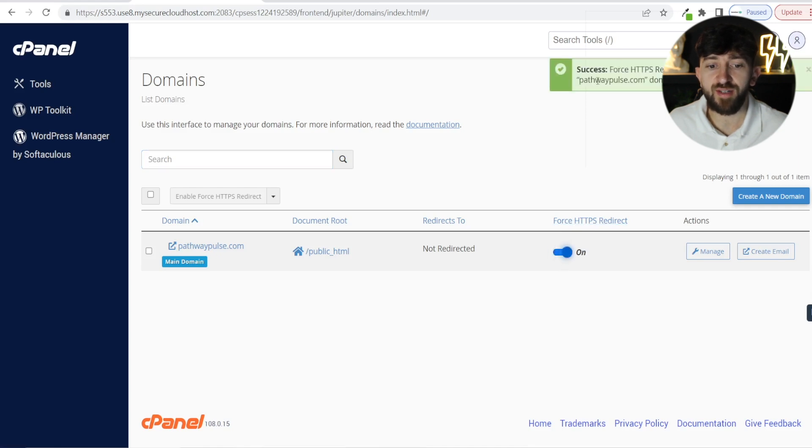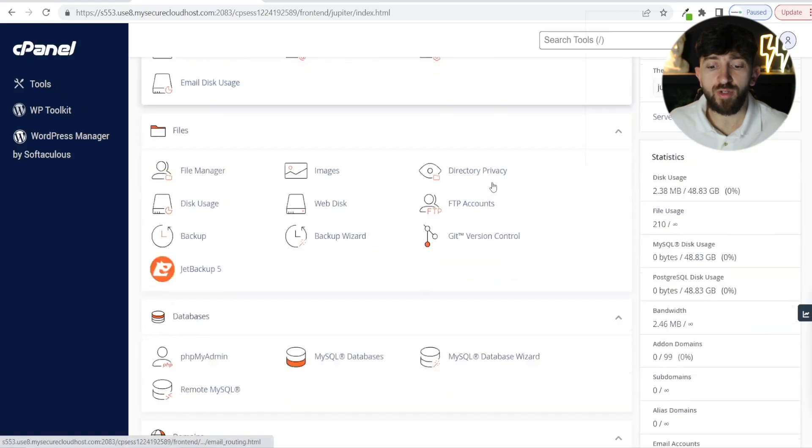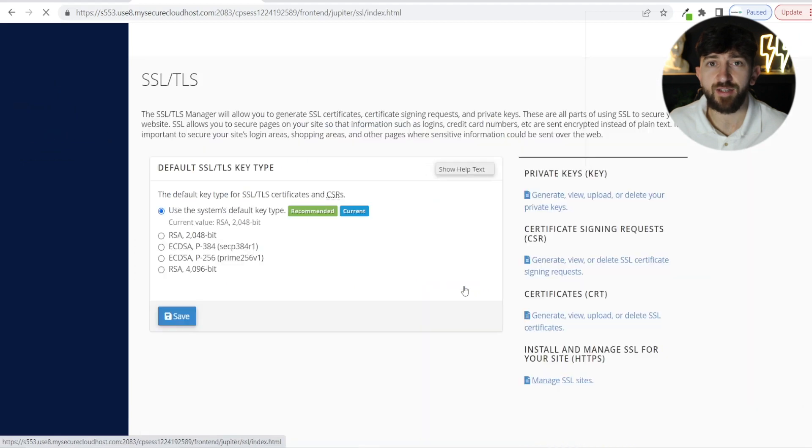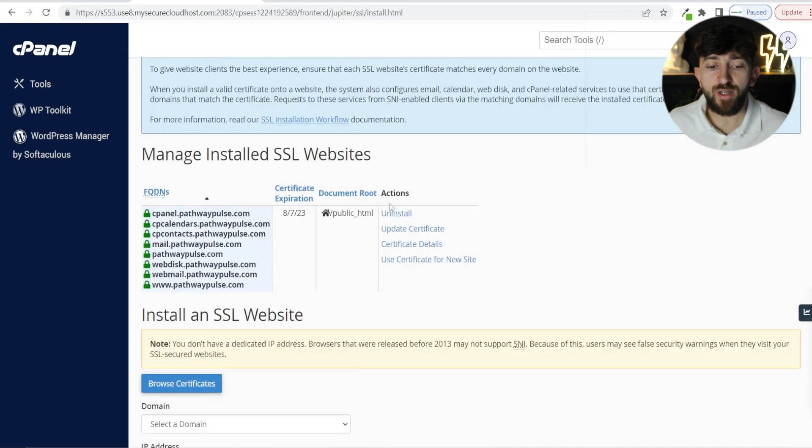It will then say success. Now we are going to go back to tools. Scroll down and this time go to SSL/TLS. From here, you are going to click on manage SSL sites. And when you scroll down, you may see that an SSL certificate is already installed on your site.